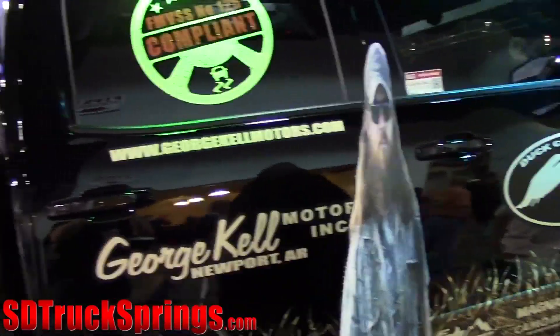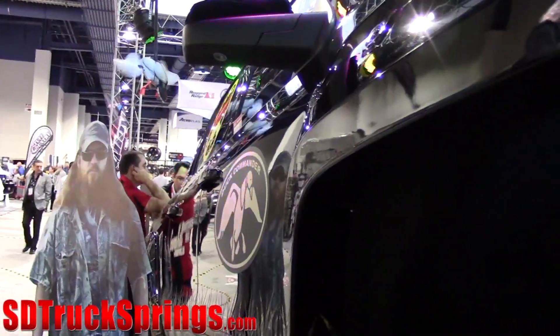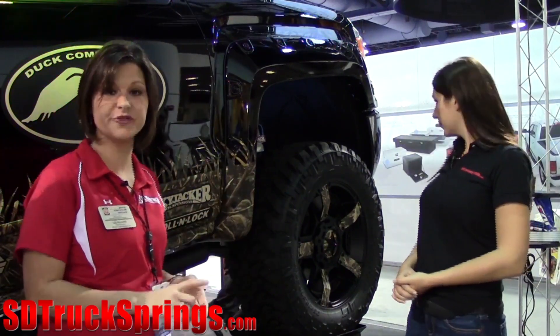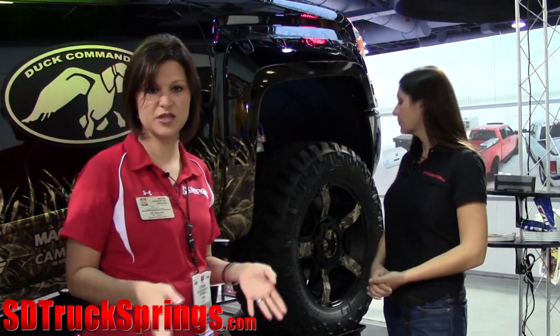Here at the SEMA show, we're displaying this new 2014 GM 1500. This is actually the Jace Robertson edition truck. You may be familiar with Jace from the big show, Duck Dynasty. So, excited about this tie-in. And this is our new six to seven-inch lift here. But we also offer a four-inch kit and a two-inch leveling kit.